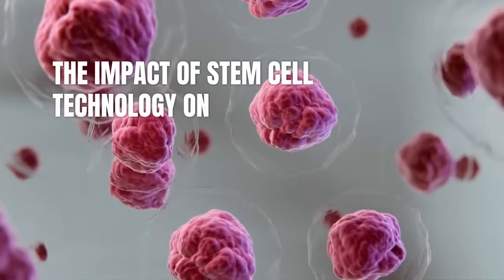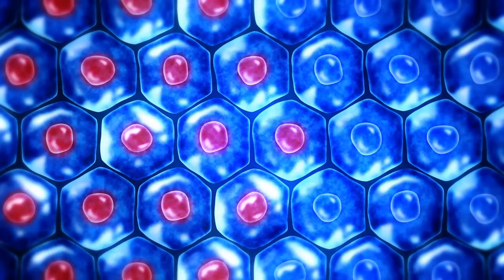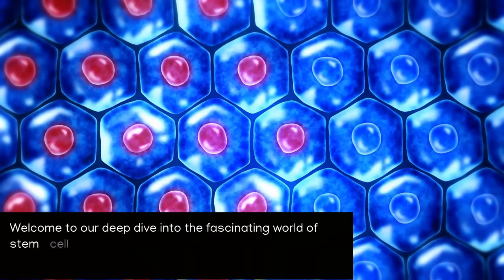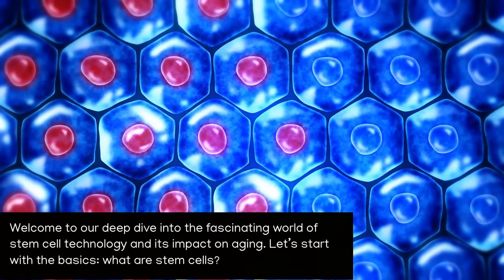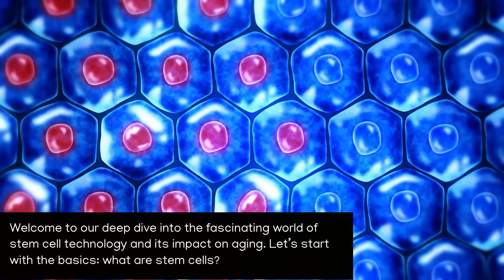Welcome to our deep dive into the fascinating world of stem cell technology and its impact on aging. Let's start with the basics: what are stem cells?